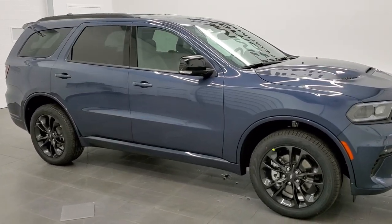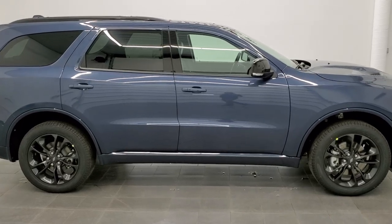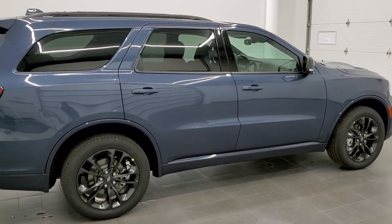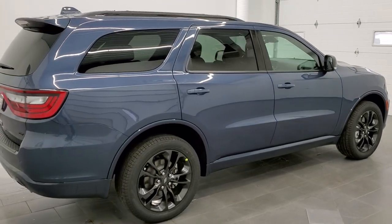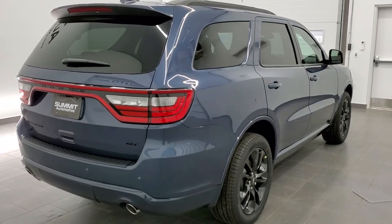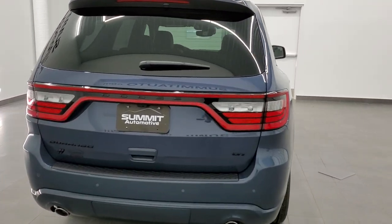This is stock number 21T67. We are here at Summit Automotive in Fond du Lac, Wisconsin, your new and used Dodge and Dodge Durango headquarters. Today I am excited to show you this brand new 2021 Dodge Durango in the all new Reactor Blue color for 2021.